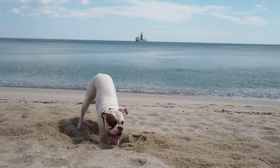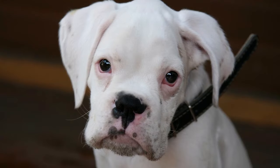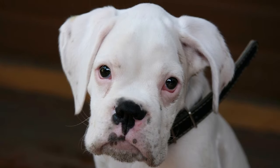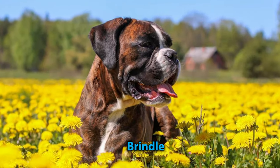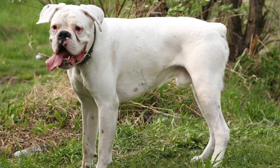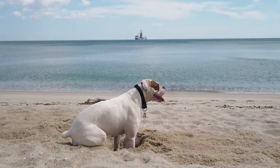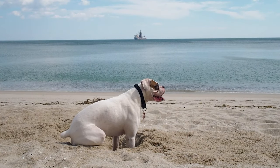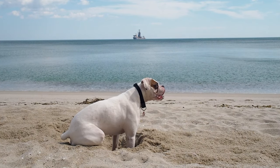Another defining trait of this type of boxer is their lack of the usual black mask, which is standard in almost all boxers. Unfortunately, these dogs have various myths attached to them and are considered quite controversial as a result. Such myths include the belief that white boxers are inferior to their brindle and fawn counterparts and have more health problems, although there is no evidence to suggest so. Nevertheless, they're still a purebred type of boxer, and if their pure white looks strike your fancy, you can get one for yourself with relative ease, as they're not that hard to find.